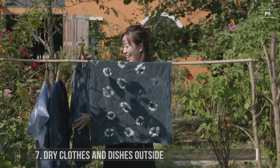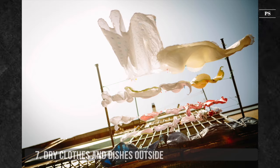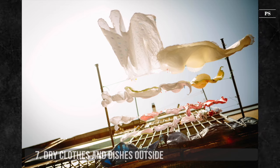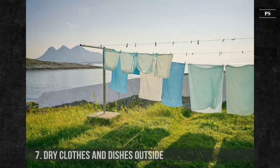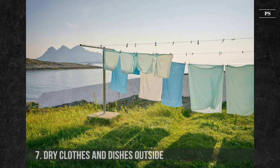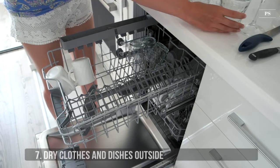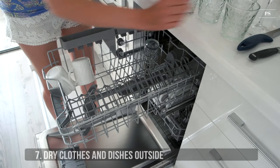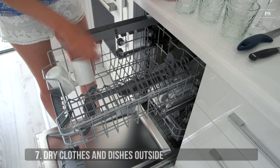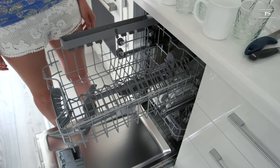7. Dry Clothes and Dishes Outside. Another tip to save energy is not using the dryer and instead drying your clothes outside in the sun. If you need to use a dryer, consider using a lower setting, which takes longer but uses less energy. If you're using a dishwasher, ditch the heated drying cycle and wipe with dish towels instead. Another option is to leave the dishwasher door open and allow for some air drying. It's perfectly okay to let dishes air dry with the same hygienic result.